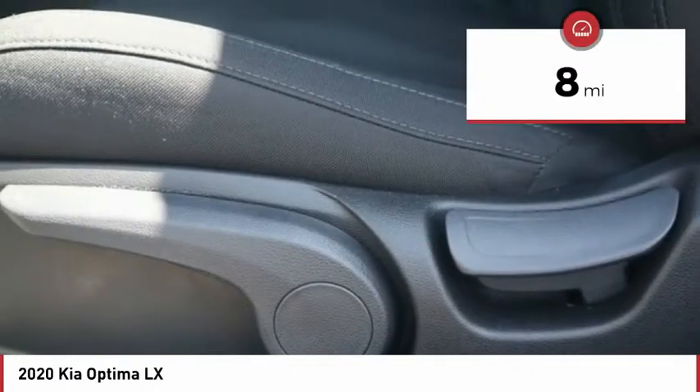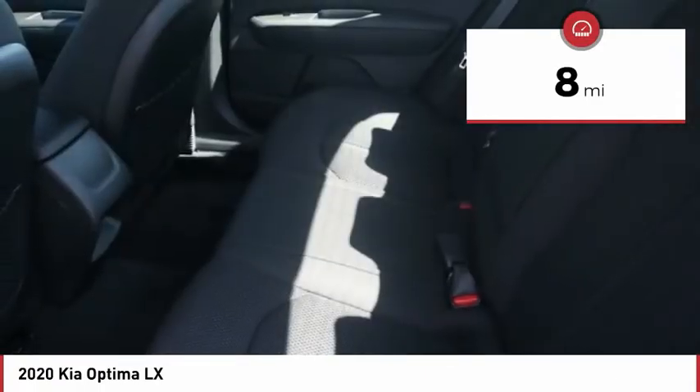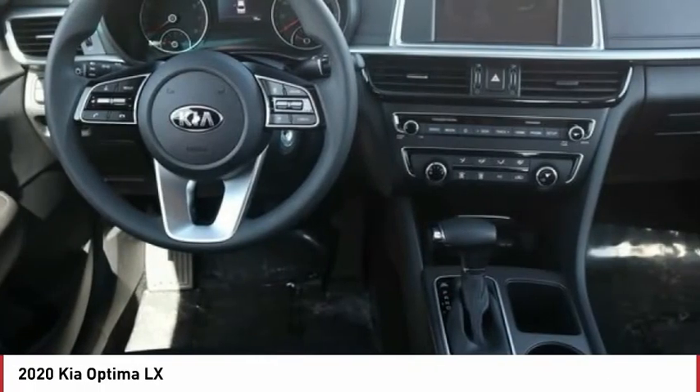This vehicle has less than 100 miles. Here are some of this vehicle's great options: tire pressure monitoring system,